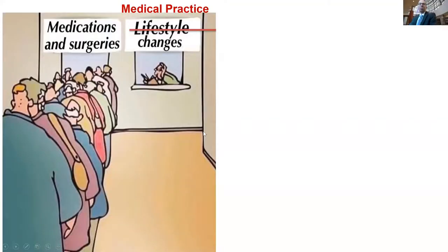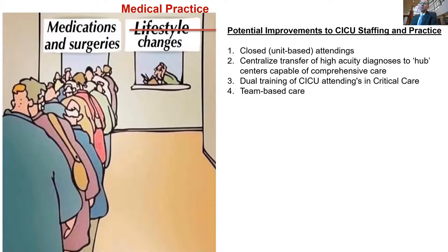I'm putting this slide up not to make fun of patients but rather to make fun of us as physicians. It's sometimes easier to change physician practice by adding a new medication than to change the way we deliver care. The data thus far shows potential improvements to CICU staffing in practice: number one, by closing units with unit-based attendings; number two, centralizing the care of high-acuity conditions to hub centers that can comprehensively manage care from resuscitation through palliation or recovery; and dual training of CICU attendings in critical care and adoption of team-based care for conditions such as cardiogenic shock.